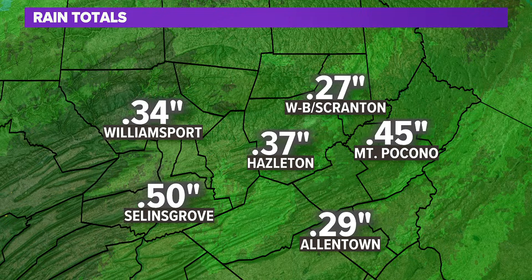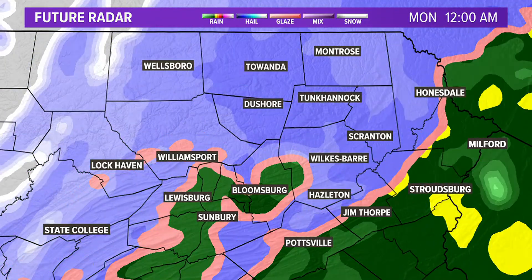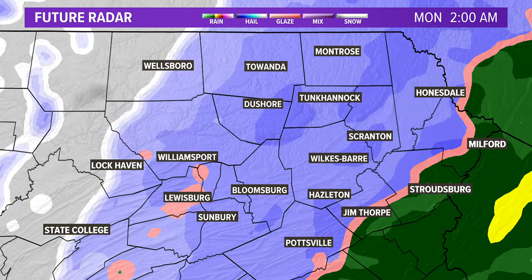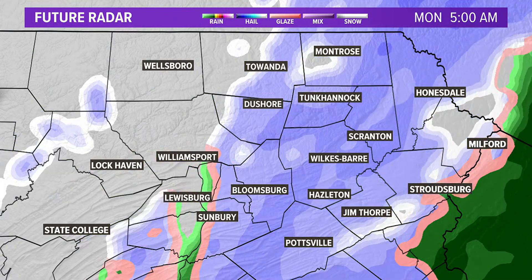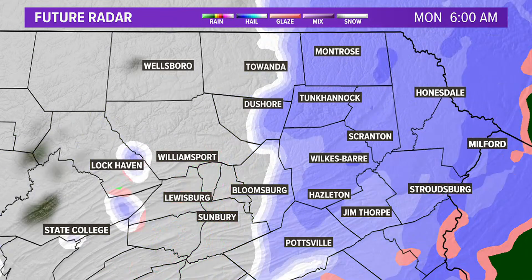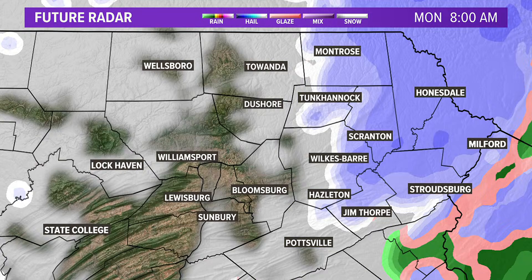The problem will be the changeover to snow and the timing of when it happens. It happens through the overnight and it's going to come down at a pretty good clip while many of us are sleeping. As we roll out for Monday morning commutes — work or school — it's wrapped up in central Pennsylvania, but eastern Pennsylvania will still have some snow showers around, and you've got to give the crews time to take care of the roadways.